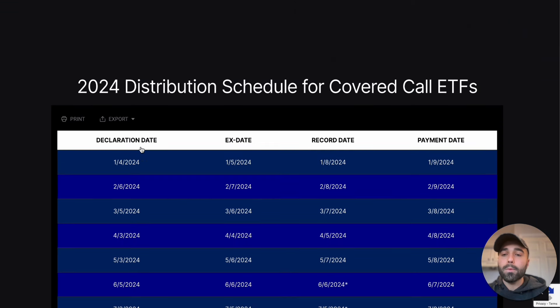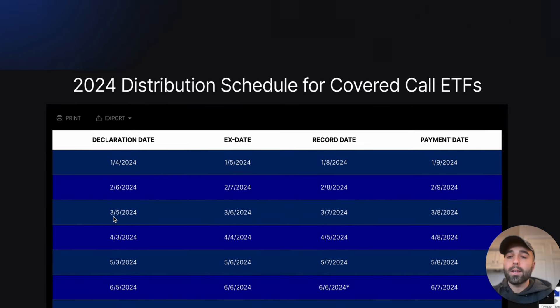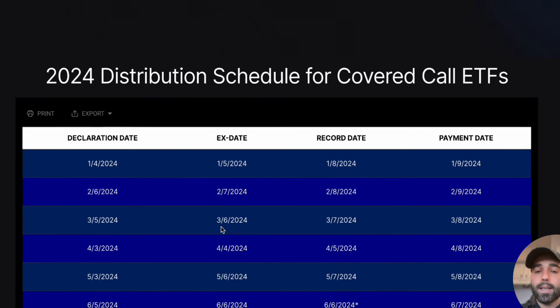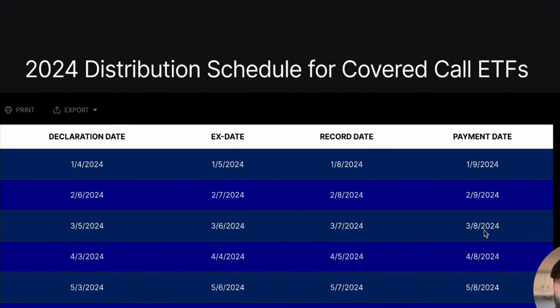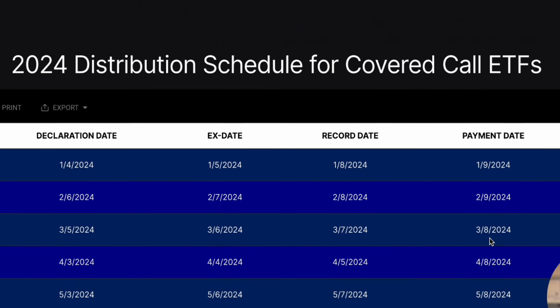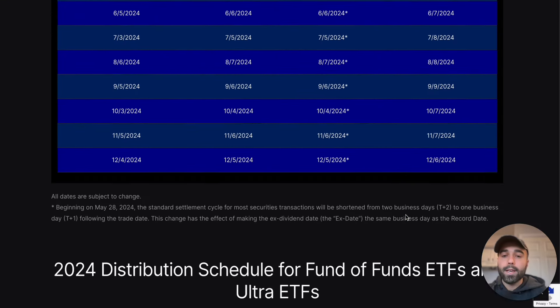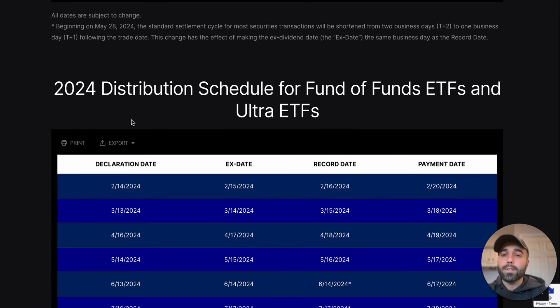Let's take a look at the 2024 distribution schedule for YieldMax ETFs. The declaration date will be 3-5-2024, ex-dividend date 3-6-2024, and the payment date will be 3-8 — only three days between declaration and payment, which is fantastic. They also updated the website with a 2024 distribution schedule for fund-of-funds ETFs — YMAG and YMAX — as well as something called 'ultra ETFs,' so they might be coming out with something special soon.